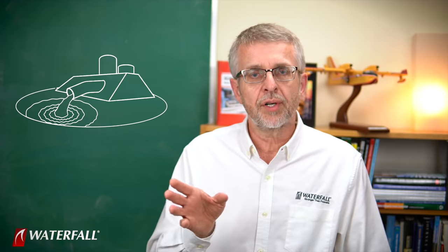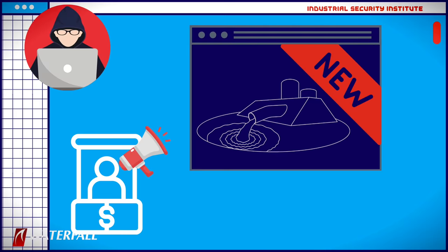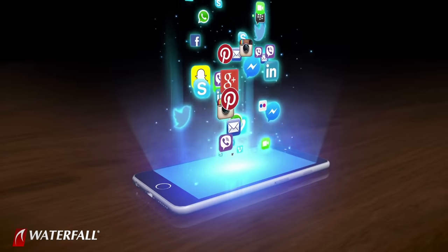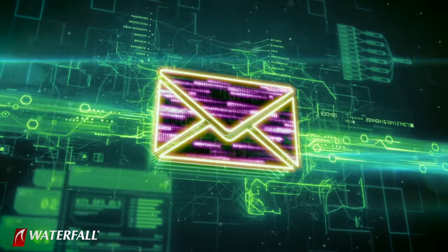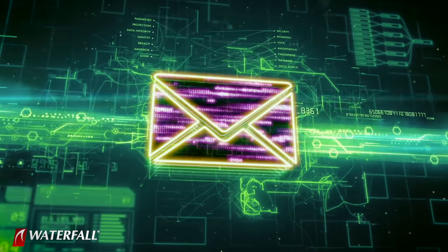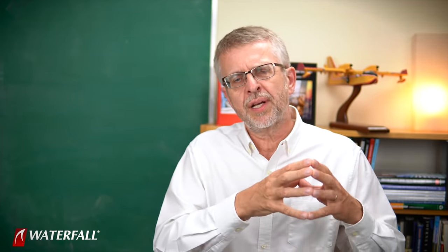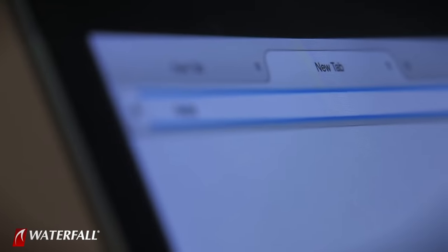They've done their homework and found the kinds of products that either vendors have announced our water treatment plant is using, or they have done some social engineering, sent phishing emails, and interacted with employees at the plant to find out what kind of software packages they're using. They've found a couple of comparatively small vendors whose software is installed at the plant. They check out these vendors' websites, and sure enough, one of the vendors has a poorly defended website.